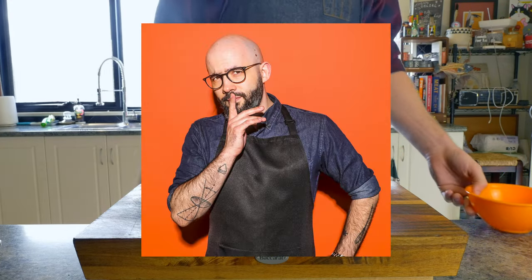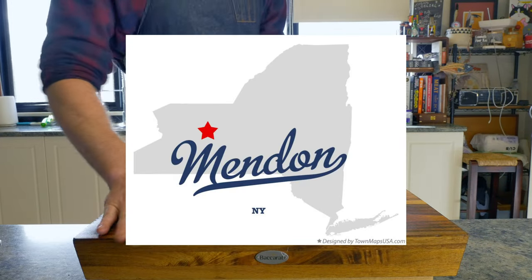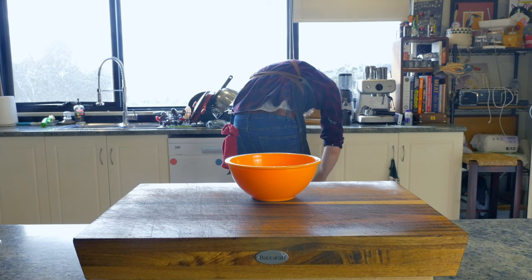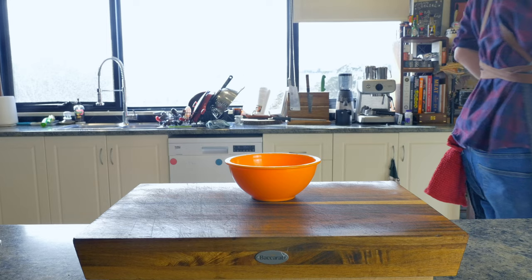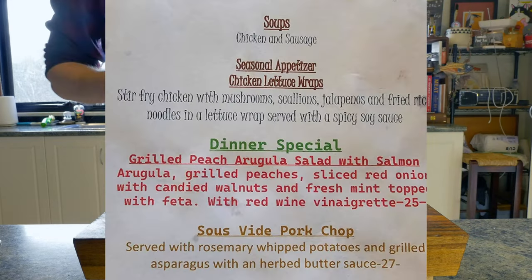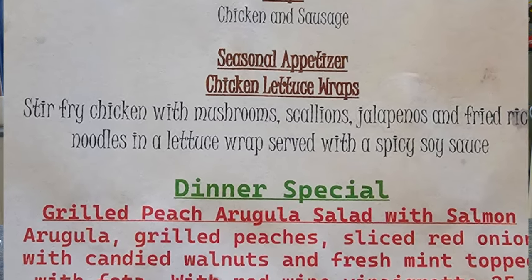So let's make an Andrew Ray. Andrew was born in Menden in New York, and while I couldn't find any food that Menden was specifically known for, I did find an old menu for the Cottage Hotel that was established in 1822. On the menu, I saw they were doing an appetizer of a chicken lettuce wrap with a spicy soy sauce, so I thought let's start there.